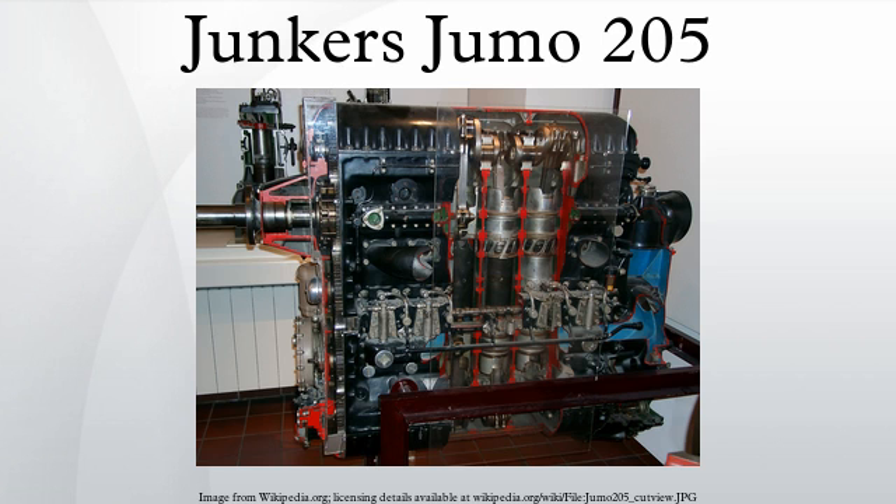These engines all used a two-stroke cycle with twelve pistons sharing six cylinders, piston crown to piston crown in an opposed piston configuration. This unusual configuration required two crankshafts, one at the bottom of the cylinder block and the other at the top, geared together. The pistons moved towards each other during the operating cycle. Intake and exhaust manifolds were duplicated on both sides of the block. There were two cam-operated injection pumps per cylinder,